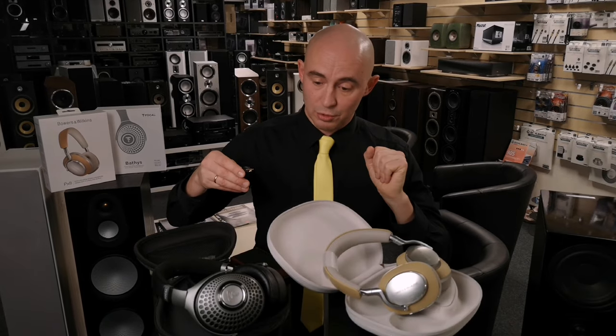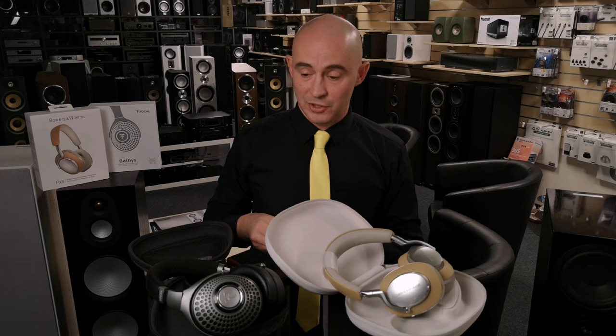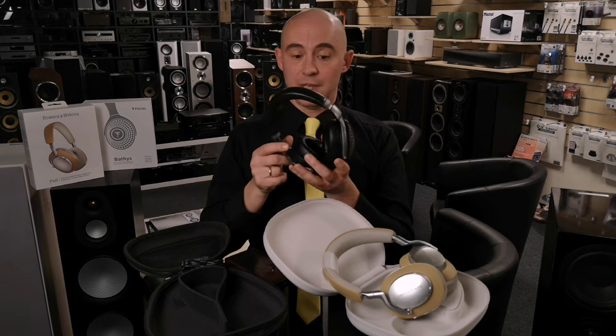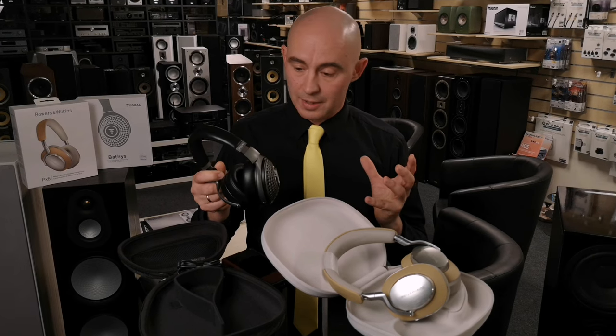Despite the fact that the headphones cost 799 euros, their Bluetooth chip does not support the aptX HD format. For me, it was a real surprise. Why are there no aptX HD codec in headphones for 800 euros which have everything, and even a DAC? Mystery.